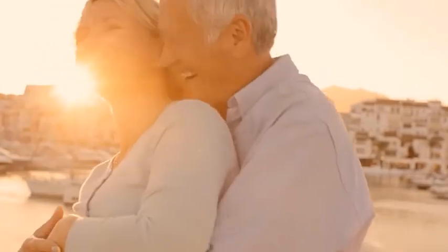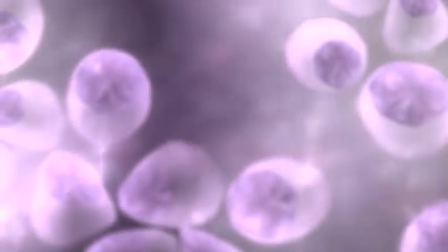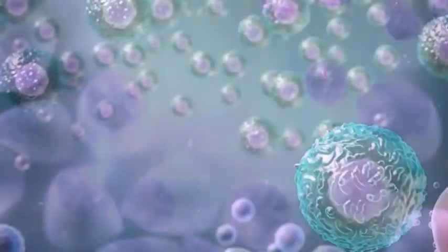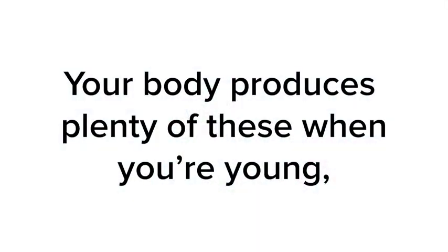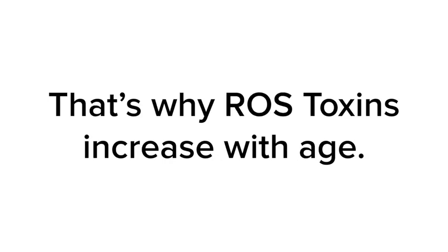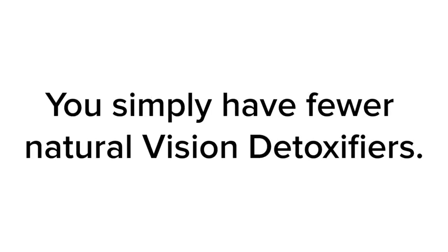In fact, your body already has a natural shield against ROS toxins. Your eye cells protect themselves with what I call vision detoxifiers. Your body produces plenty of these when you're young. But once you pass 40, you produce fewer and fewer — that's why ROS toxins increase with age and your vision declines with age. You simply have fewer natural vision detoxifiers.